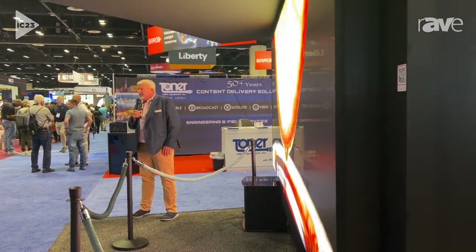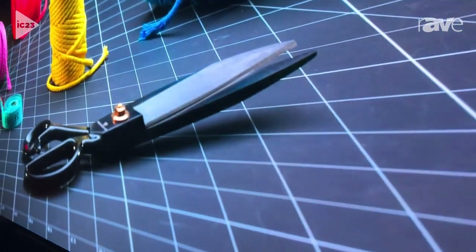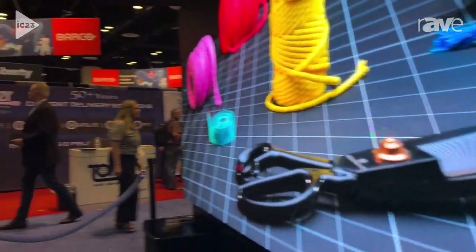The Xavis XP is available today from Jupyter Systems. You can check us out at jupyter.com or contact your local sales rep.